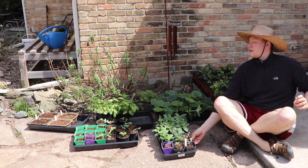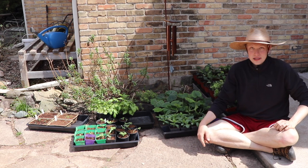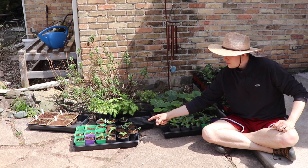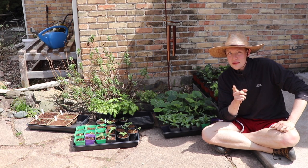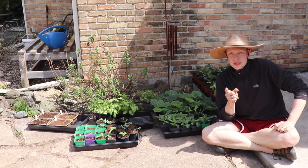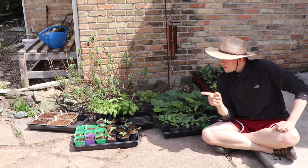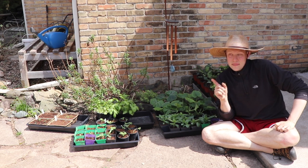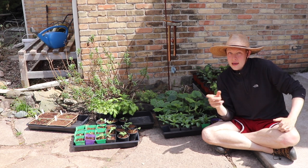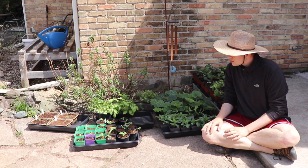And this is a flat of sunflowers. You don't have to start those ahead of time, but it's an experiment because I have slug problems and those suckers almost always get most of my sunflowers. So if I start them strong and tall and plant them out in different areas, hopefully the slugs won't get to them and they'll be more mature faster. Fingers crossed.